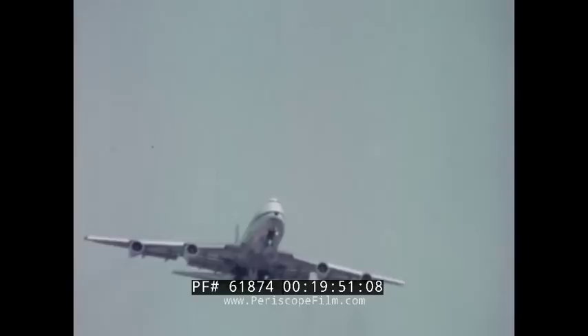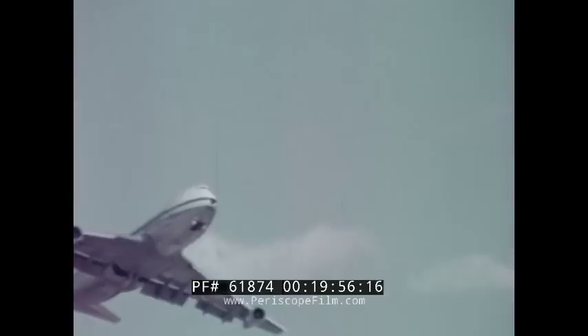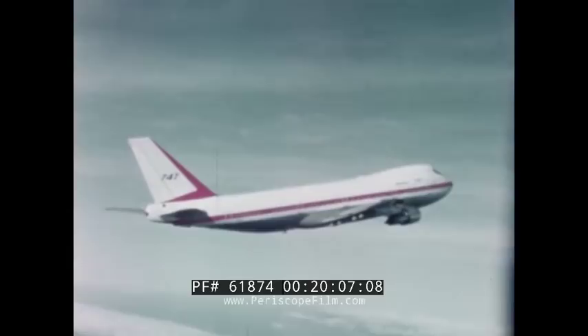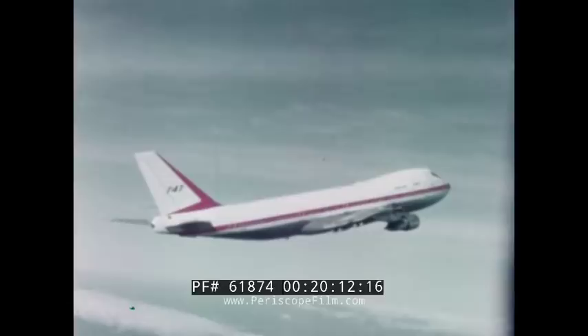Stalls are done for performance and also for what we call characteristics. In characteristics testing, which must be certified, we have to show that the airplane is controllable and recoverable in stalls. In general, the characteristics are excellent on this airplane. For an airplane of such tremendous size, it's almost impossible to describe what a gentle and fully controllable stall we have.